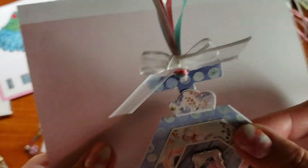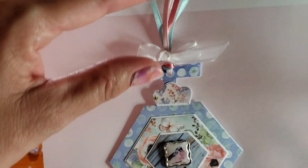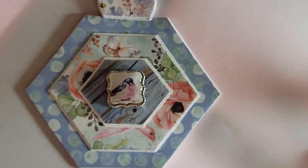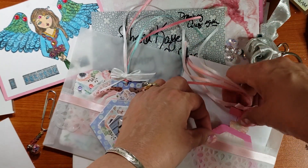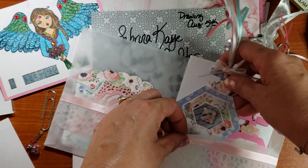I did another one in blue. I put some ribbons on that match the colors, and then that's a cute little birdie. I did trim off the brad prongs and used my E6000 to glue them down.